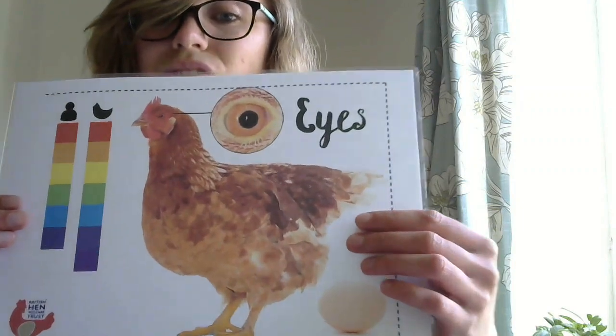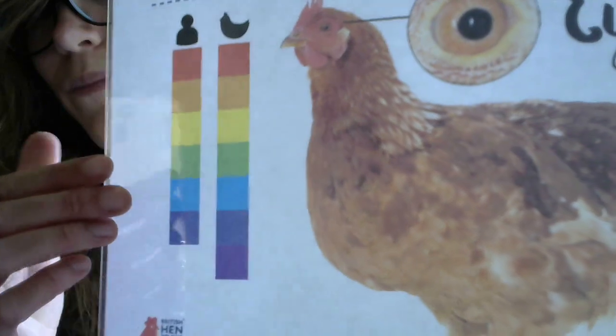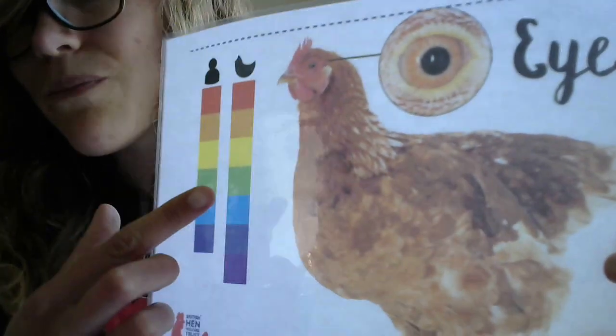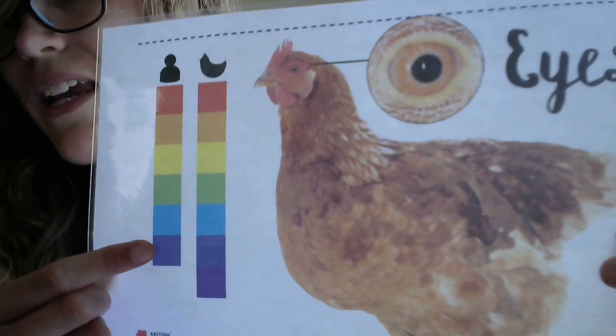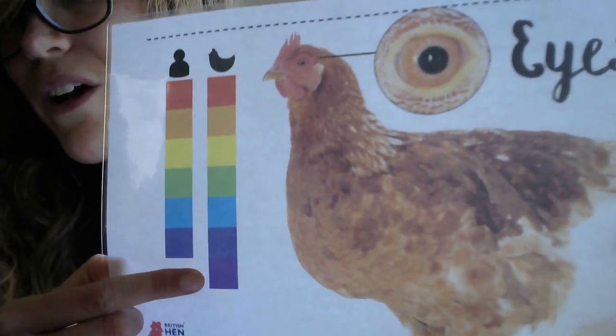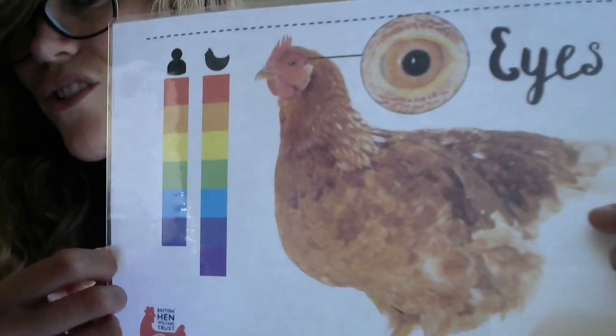They can actually see an additional colour. So if we look at this picture here — here's what a person can see, that's all the colours we can see. And as you might have noticed, under the hen column, they have an extra colour. You can see it in that picture because we've drawn it as an example, but that colour we can't actually see with our own eyes.